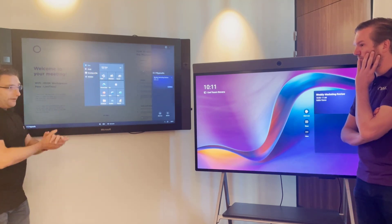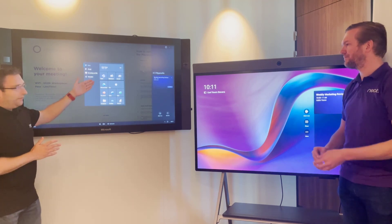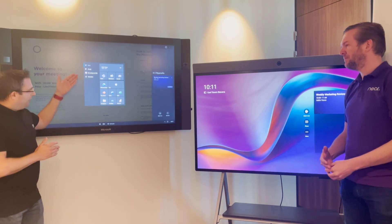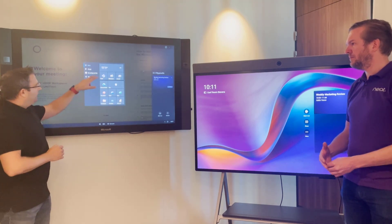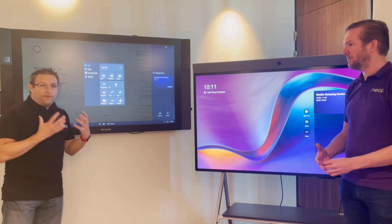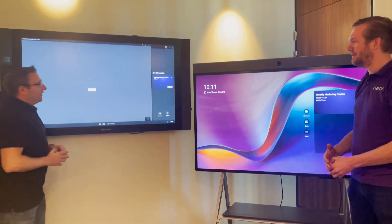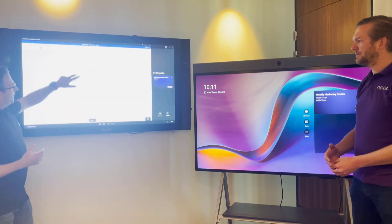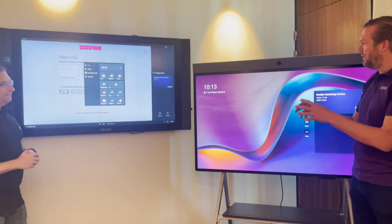On the Surface Hub home screen, you can walk up and whiteboard — that's something that is coming to Android as well. On the Surface Hub you have full Microsoft Edge browser, Word, Excel, PowerPoint, even Power BI. Another key feature of the Surface Hub is that you can sign in — so I'm signed in as Adele today — and I can load my documents, walk up and start reviewing and editing them.